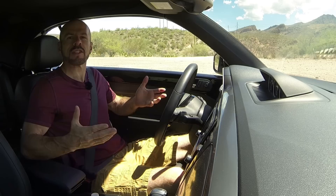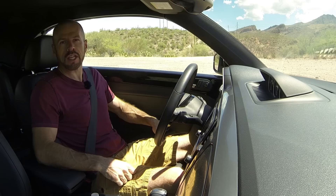Hey friends, Sam Haymart for Test Driven TV. Today we're test driving the 2016 Volkswagen Beetle Convertible R-Line Turbo, the 2.0T — the same engine the GTI has in it. We're up here on my favorite windy mountain road and I'm going to tell you what I think.